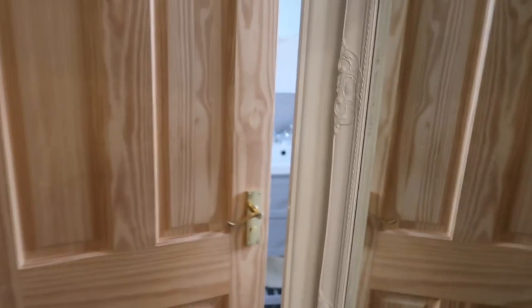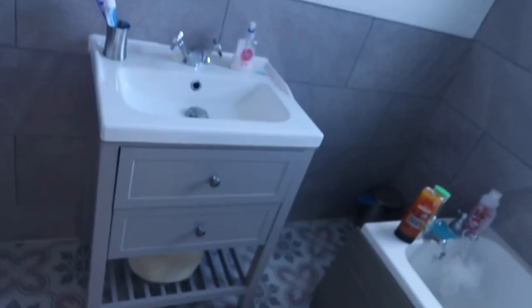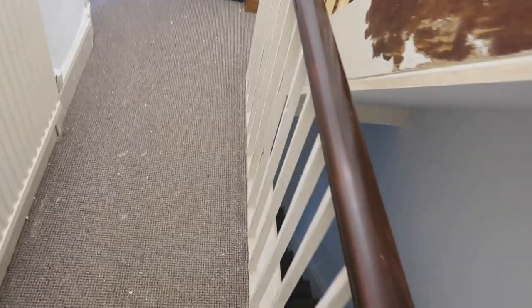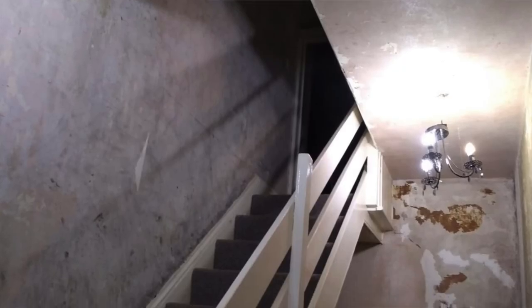We put a new bathroom in — new tiles, new bathroom, all this stuff, made it look really nice. You see how this banister comes up and it's all nice like this. Well, before — I'll pop up a picture now of what it looked like before.